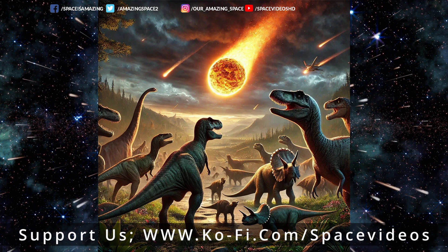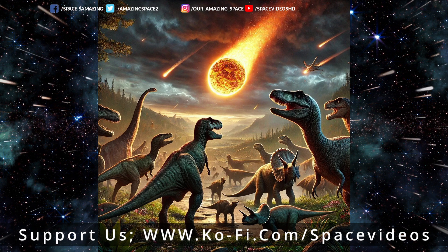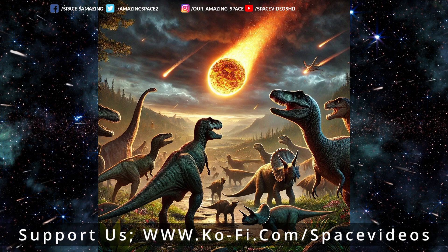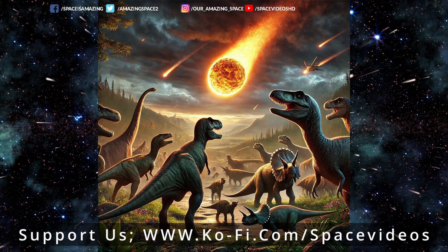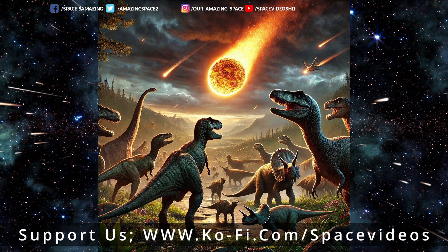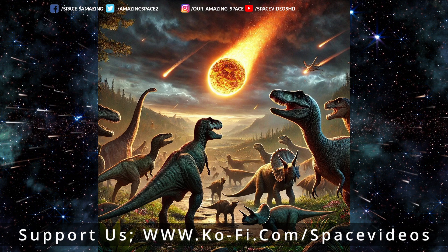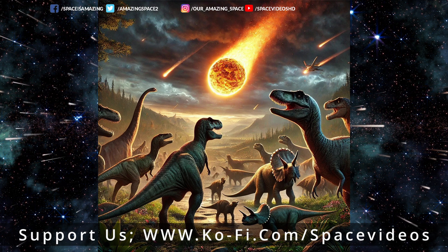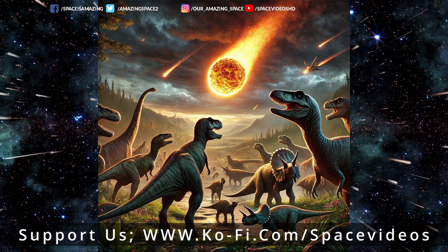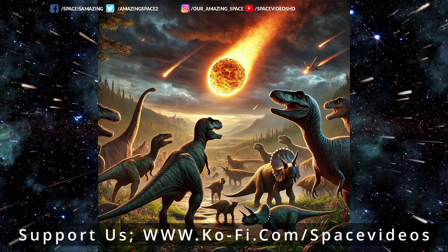How do scientists even figure out where an asteroid came from after millions of years? This is where the 3D imaging really shines. They use the crater's asymmetry — one side of the rim is steeper — and they use that to figure out this asteroid came in at a low angle from the east-northeast. It's like a cosmic detective story, using the scene to reconstruct the crime even millions of years later.